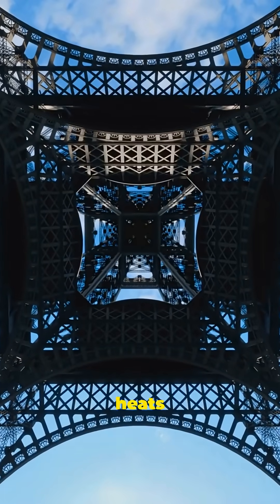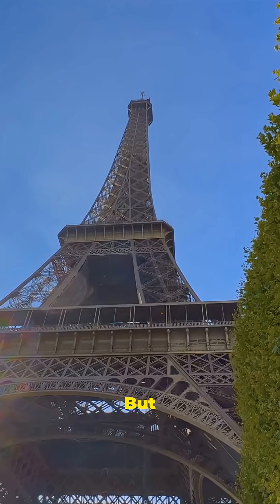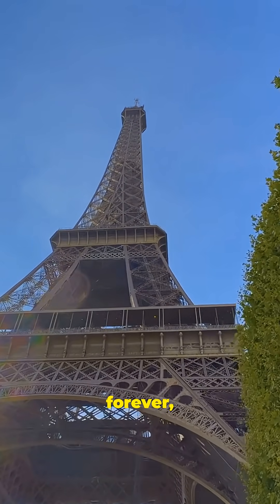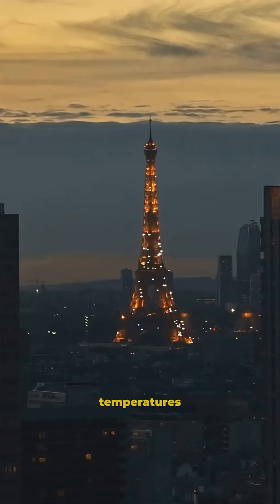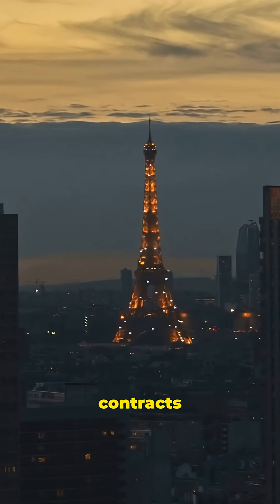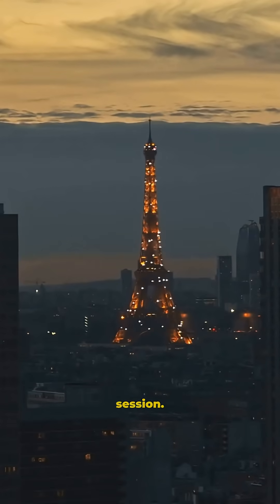When the Paris sun heats up the iron beams, the Eiffel Tower can grow up to 15 centimeters taller. But don't worry, it doesn't keep growing forever, or Paris would have a real skyscraper by now. Once temperatures cool down, the iron contracts again, and the tower returns to its normal height, like it just finished a long yoga session.